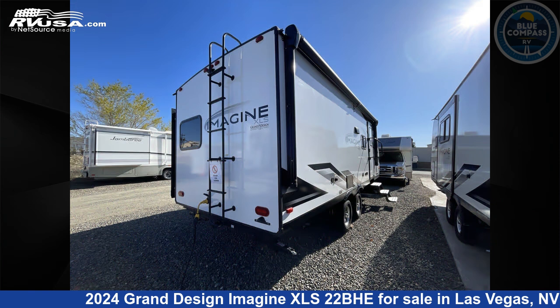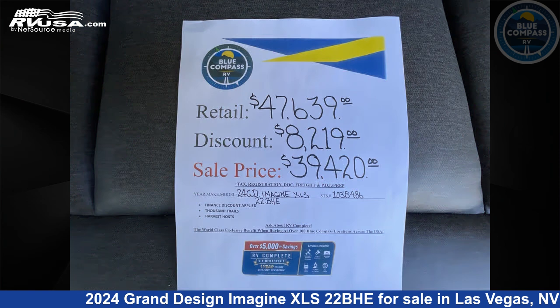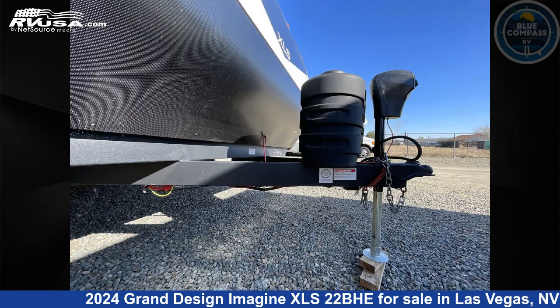This new Grand Design is 25 feet 0 inches in length and features sleeps 5, slide out, and 43 gallons fresh water capacity. The floor plan layout of this travel trailer features bunkhouse and Murphy bed.